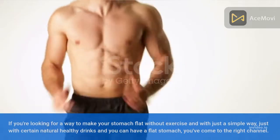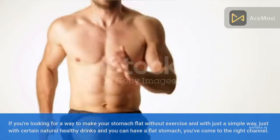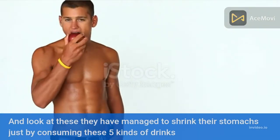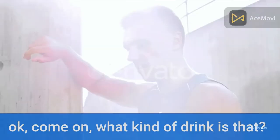If you're looking for a way to make your stomach flat without exercise, just with simple natural healthy drinks, you've come to the right channel. Look at these — they have managed to shrink their stomachs just by consuming these five kinds of drinks.